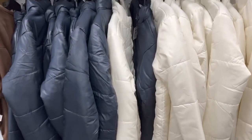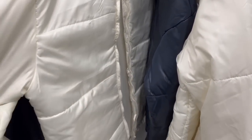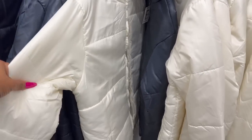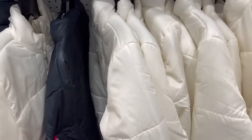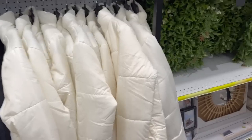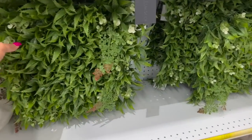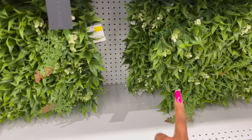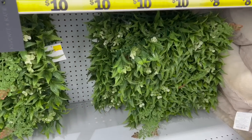These little winter jackets actually look really warm. They are $10, which is not a bad deal. They have it in cream and in black — these are definitely new, I have not seen those. They also have these plant wall panels for $10 as well. Definitely new — I have not seen those either.